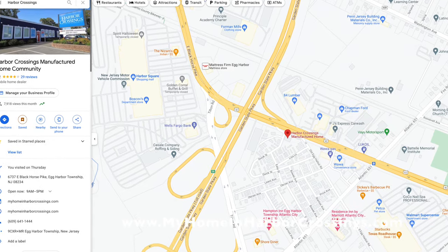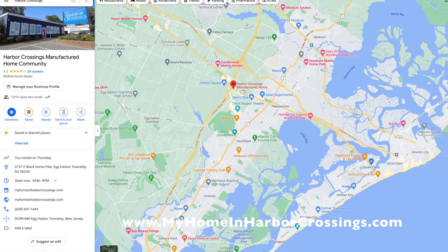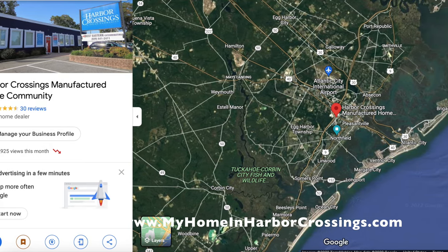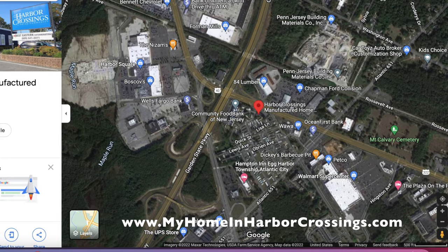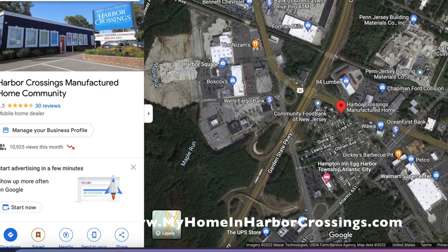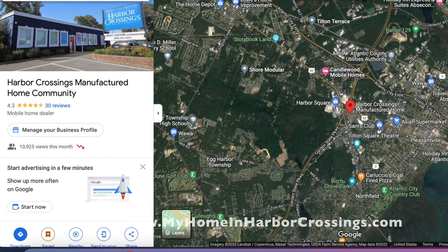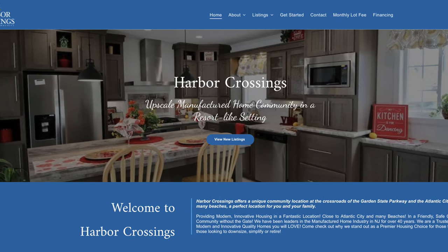We're in the downtown Egg Harbor Township area, just about to be redeveloped — it's called the Cardiff Redevelopment — and it's going to encompass the whole area in which we are located. They'll be adding more sidewalks and better access to stores on the other side where the old Boscov's and Harbor Square is located. It's a very exciting time to be in Egg Harbor Township. We're minutes from the beaches and great locations. Come check us out — we can't wait to hear from you. There's our website — that's where you start.